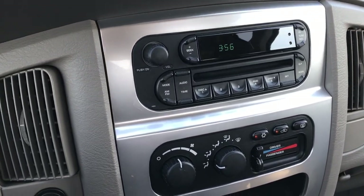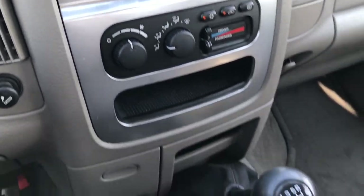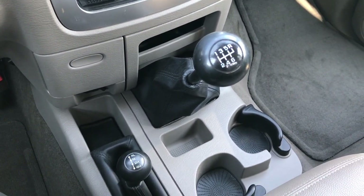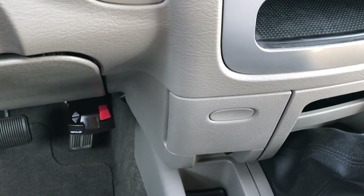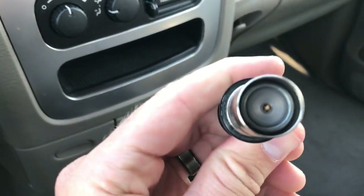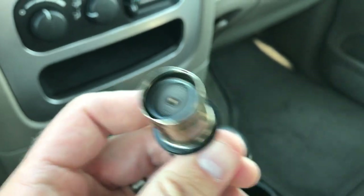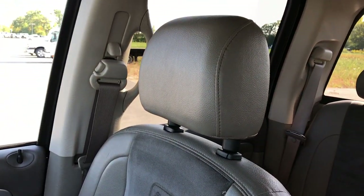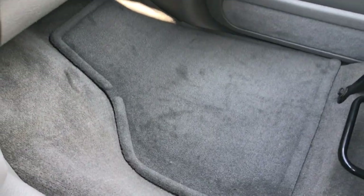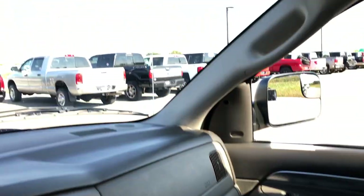It has a CD player and dual climate control. And this is the kicker on this truck — it comes with a six-speed manual transmission. 4x4 shifter on the floor. Aftermarket brake controller. This truck's never been smoked in; the cigarette lighter has never been used. It smells like new in this truck — just amazingly clean inside and out. Passenger seat is absolutely perfect — no rips, no tears, no stains in the seats.